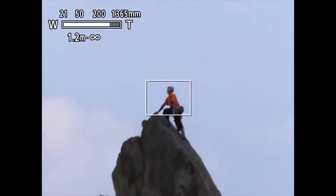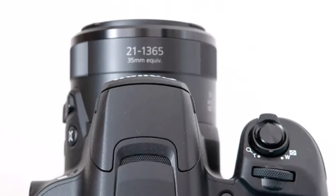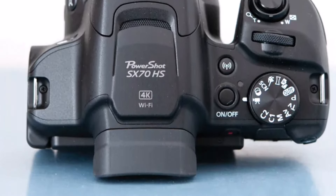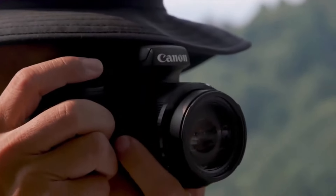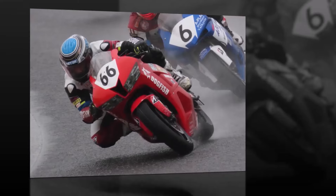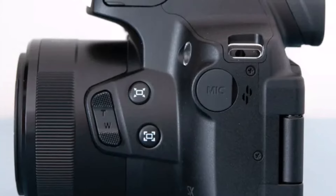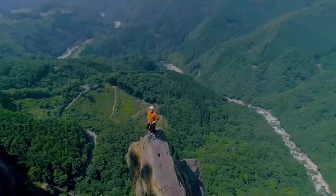Admittedly, its 1/2.3-inch sensor, common in super-zoom cameras, implies a compromise in image quality compared to pricier alternatives with larger sensors. Nevertheless, the Canon PowerShot SX-70 HS stands as a reliable and reasonably priced bridge camera, particularly appealing to those prioritizing lightweight convenience.